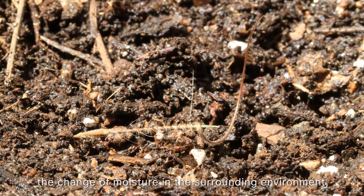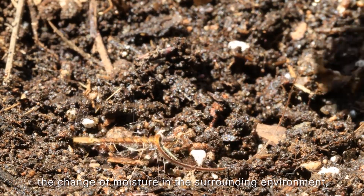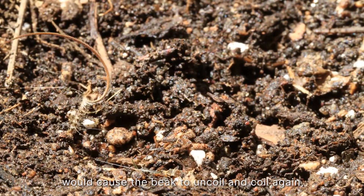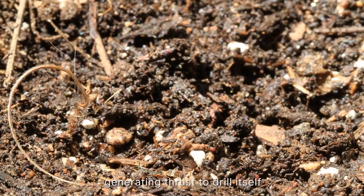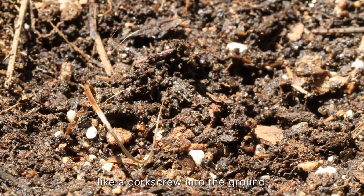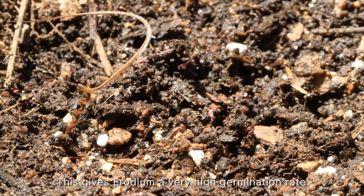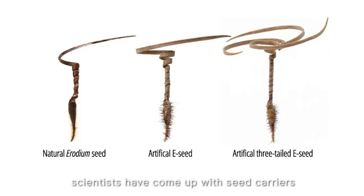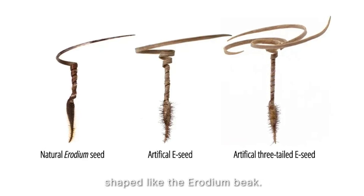Once landed on the ground, a change of moisture in the surrounding environment — such as a sudden shower of rain — would cause the beak to uncoil and coil again, generating thrust to drill itself like a corkscrew into the ground. This gives erodium a very high germination rate. With this in mind, scientists have come up with seed carriers shaped like the erodium beak.